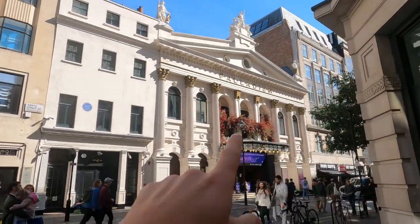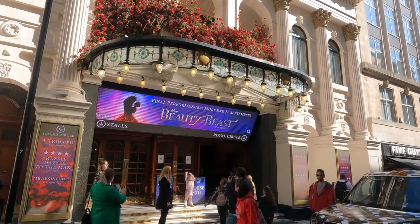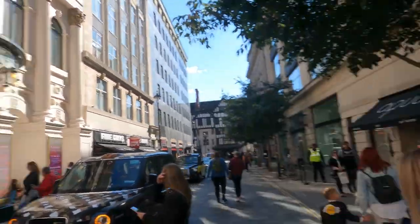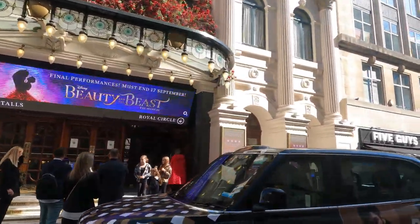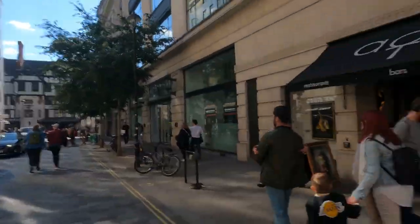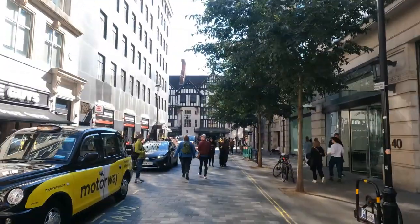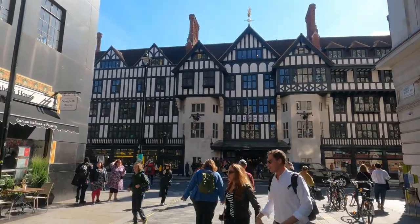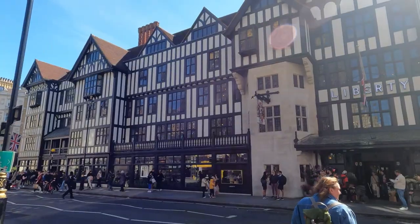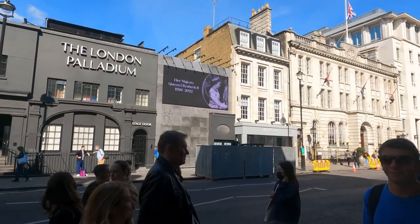Here's the Palladium — final performances must end 17 September, which is today, so I'm too late for Beauty and the Beast. But we're not too late for more adventures here in London. What a beautiful Tudor-style building in front here — Liberty — with a pretty conspicuous tribute to Her Majesty Queen Elizabeth II.